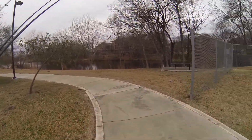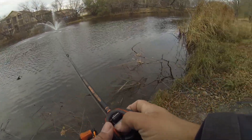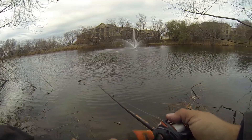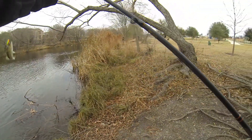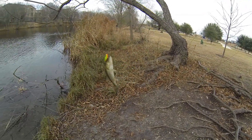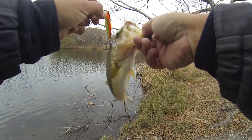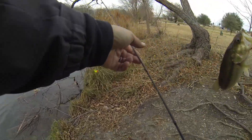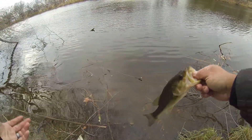We fished that spot for a while, didn't catch anything, so I moved to another location — my arch nemesis spot. I never catch fish here. But there it is — I don't know if you guys saw that right whenever it came up. Oh man, hey hey hey, that's really good! Feisty guy, see you later.